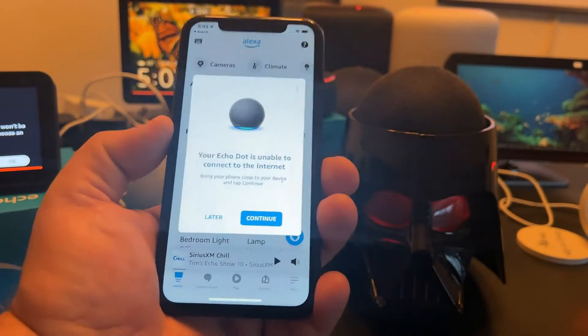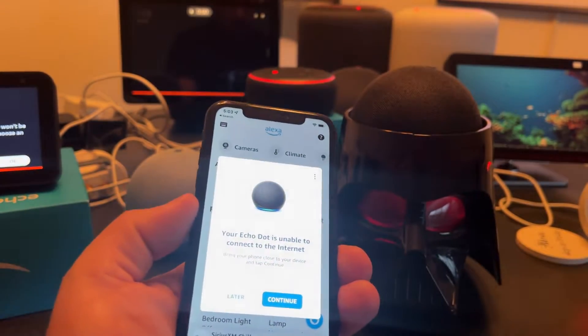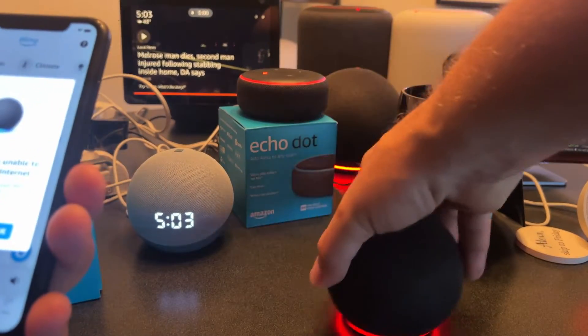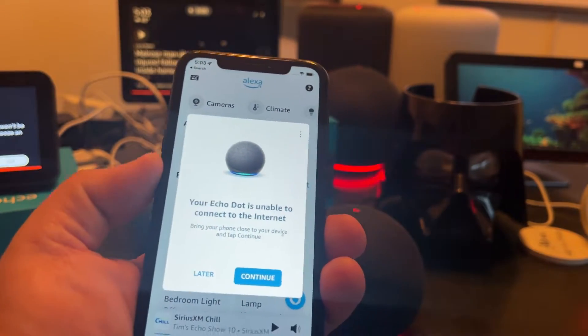So for this next one — I think this is the last one actually — we're going to get my Echo Dot 5th Gen. So that's this guy here that I have in my lovely Darth Vader head. I want to take that out for now to show you guys. Echo Dot 5th Gen, connected.